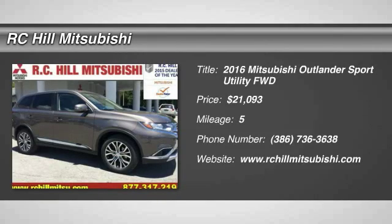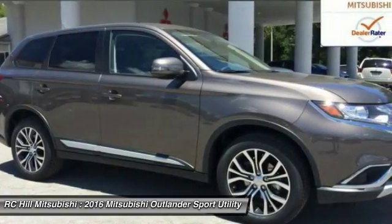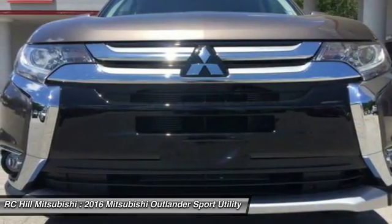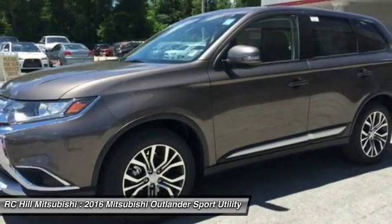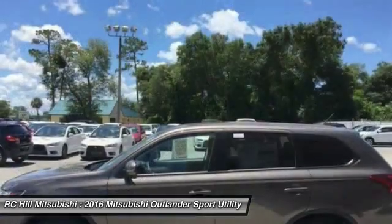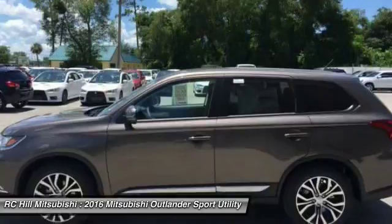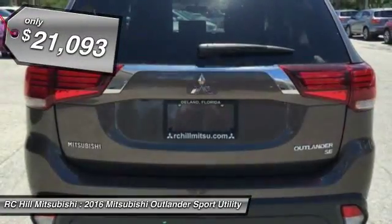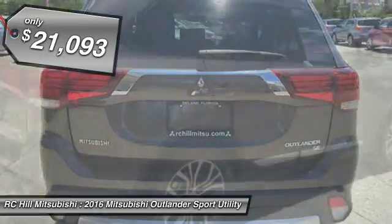2016 Outlander. A versatile crossover with power to spare. Outlander boasts an upgraded level of interior comfort and advanced technological features to give you control over every element of your drive. With super all-wheel control and a 5-star frontal and side impact crash test rating, peace of mind comes standard and is priced below $25,000.